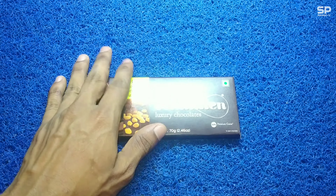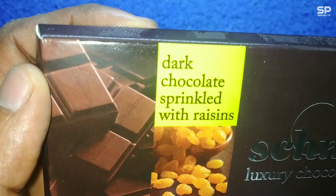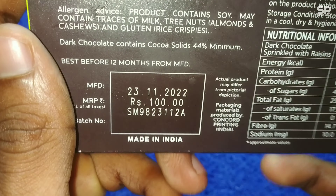Hello, welcome back to SmartProReviewTV. Now we are going to review Schmittan Luxury Chocolate. This one is dark chocolate sprinkled with raisins. This one is 70 grams and it costs 100 rupees. Let's check and review.